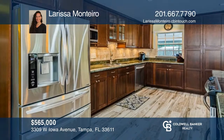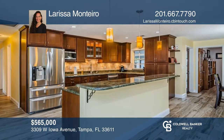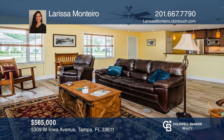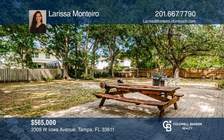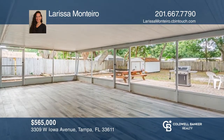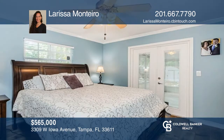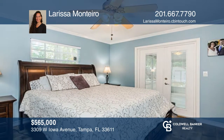Don't miss out on this beautiful four-bedroom and two-bath home in the incredibly sought-after area of Interbay, South Tampa. The home sits on a double lot with an oversized fenced-in backyard, huge screened-in lanai, and brick patio. This fully open concept home boasts stainless steel appliances, marble quartz counters, crown molding, tile flooring, and a large inside laundry room. This home has a newer roof and AC, no flood insurance, and an alarm system. Contact Larissa Montero for more details.